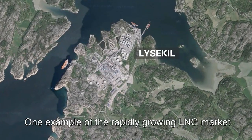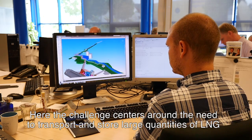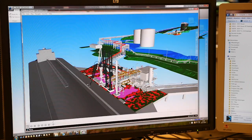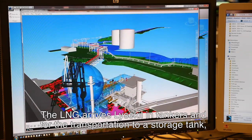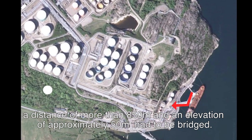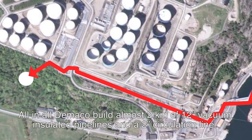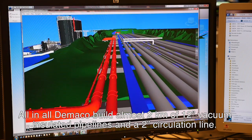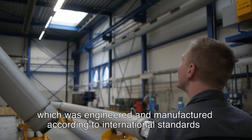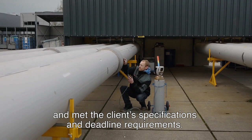One example of the rapidly growing LNG market is the development of Sweden's largest LNG project to date in Liske. Here, the challenge centres around the need to transport and store large quantities of LNG from the LNG plant in Ryskavika. The LNG arrives in Liske in tankers and for the transportation to a storage tank, a distance of more than 850 metres and an elevation of approximately 50 metres had to be bridged. All in all, DeMarco built almost 2 kilometres of 12-inch vacuum insulated pipelines and a 2-inch circulation line. The lowest possible heat in-leak, and hence boil-off gas, was crucial to the project, which was engineered and manufactured according to international standards and met the client's specifications and deadline requirements.